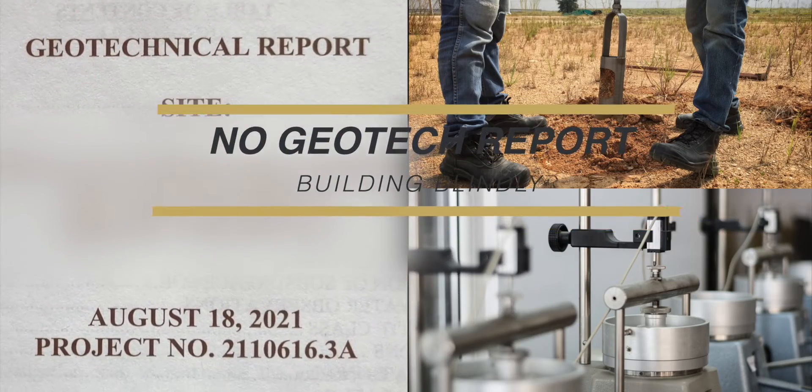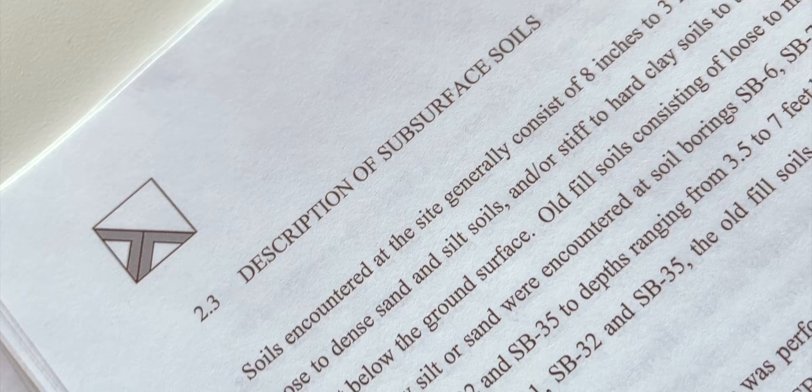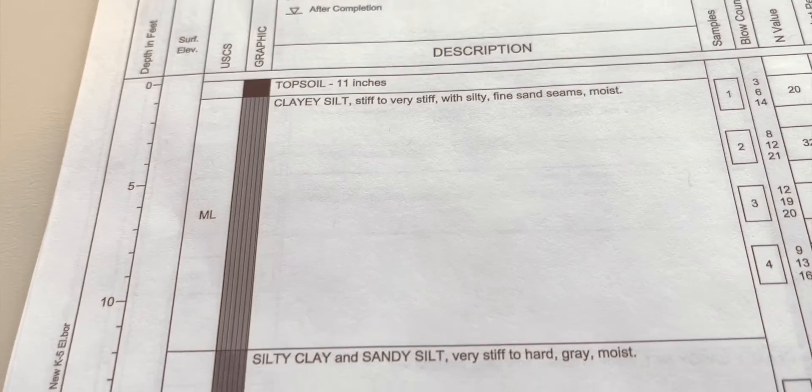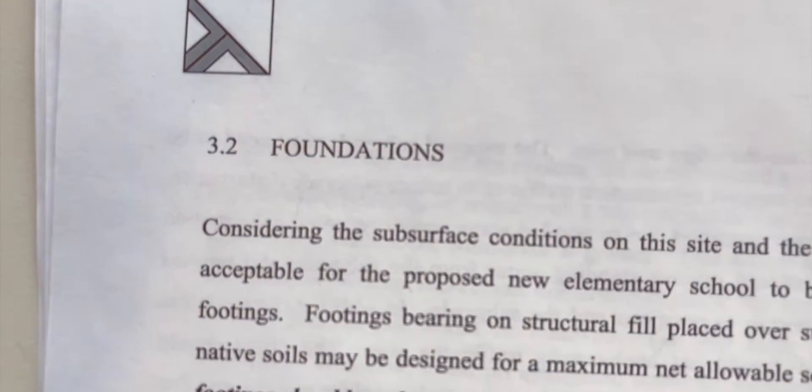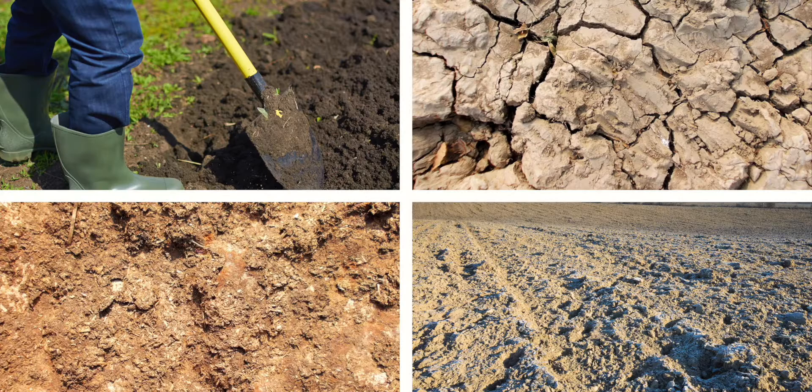The Geotech Report is simply a document that gives you information on the condition of the site that a home is supposed to be built on, the type of soil on your site, and it gives you parameters and design information on how your basement walls and foundation system should be designed. This is extremely important because your basement walls will forever be loaded with soil, and all soil is not equal.